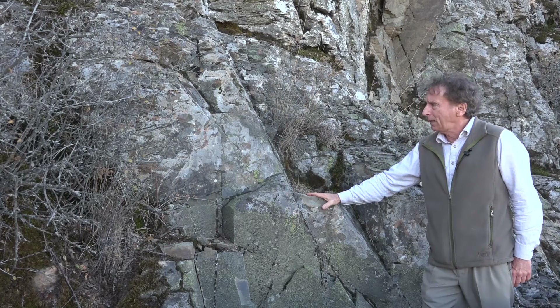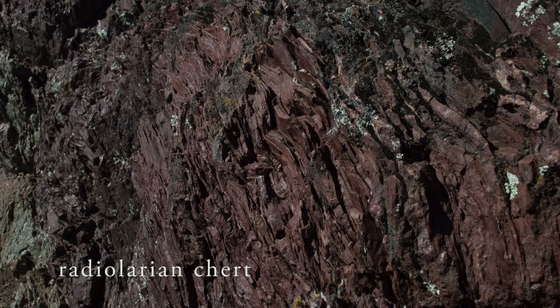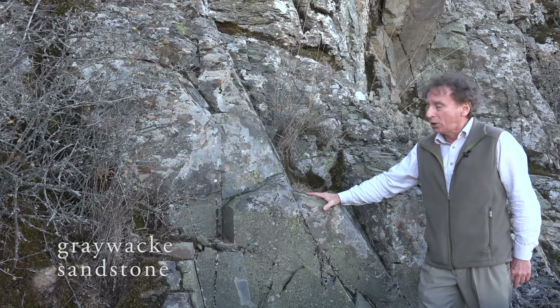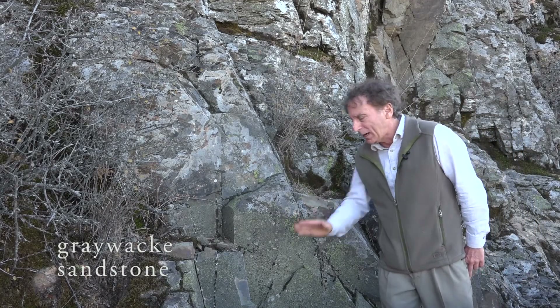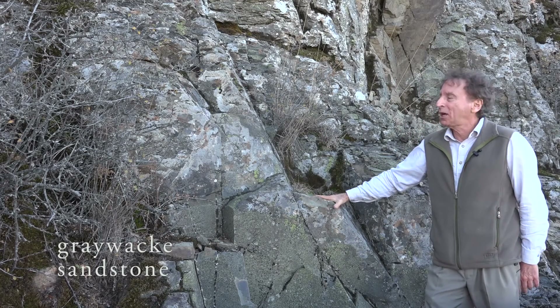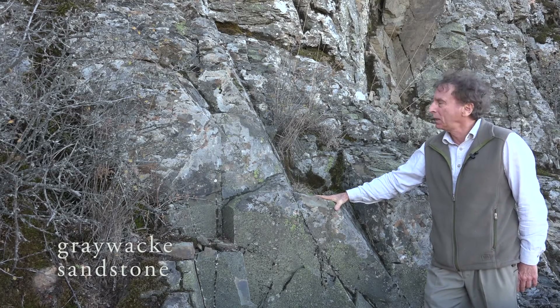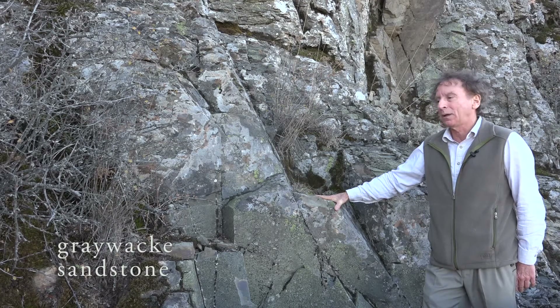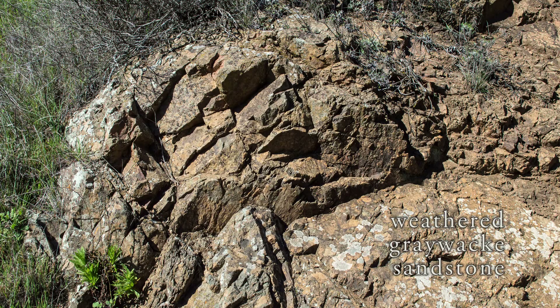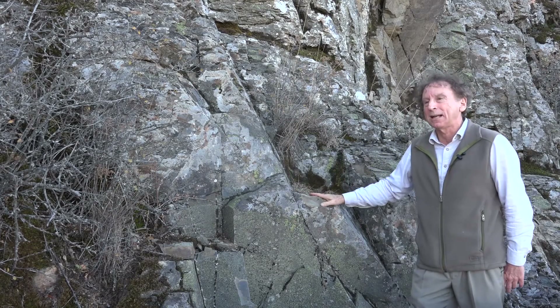Each of the Franciscan rocks has its own characteristic shape. We've got the pillows for the basalt, the ribbons for the chert, and for Grey Wacky Sandstone we've got blocks. When this rock breaks, it breaks in flat planes. It can be a little difficult to tell pillow basalt and Grey Wacky Sandstone apart after weathering, because both rocks have a lot of iron and weather to the same orange color. But the easy way — without taking a sample to the laboratory and looking under a microscope — is just to check the shape: if you see pillows, it's the basalt; if you see blocks, it's the Grey Wacky Sandstone.